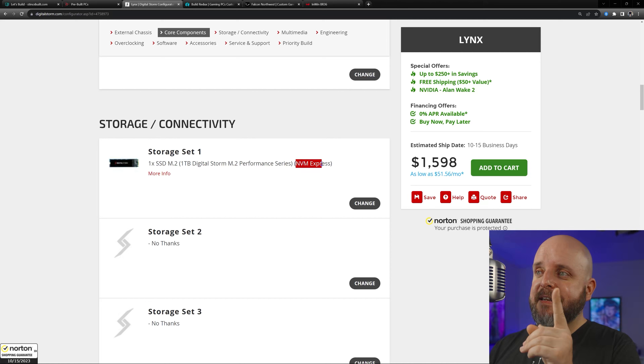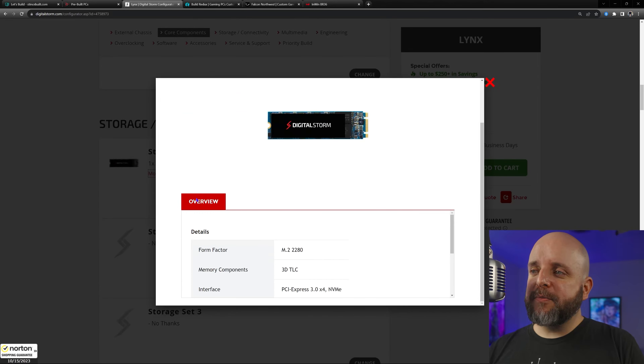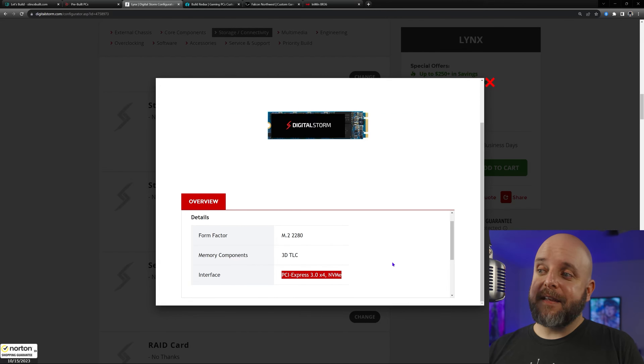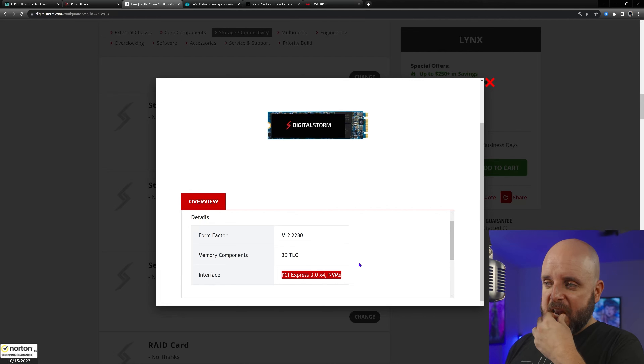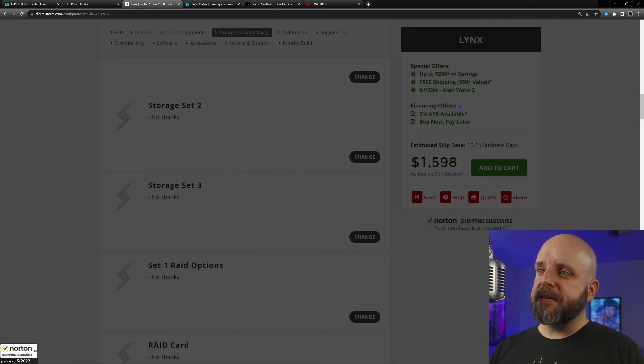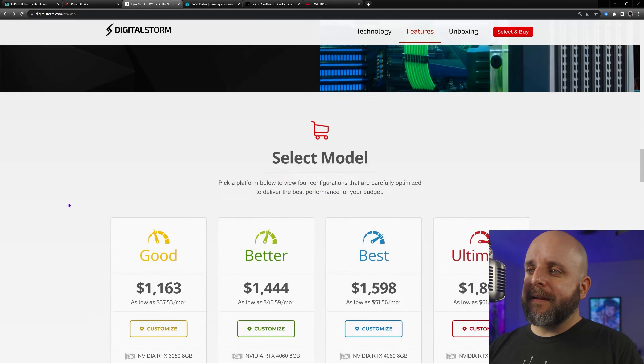Look — they do specify it now. My issue before was that it said 'performance series' and you had to click more info to see that the interface was SATA. And their performance series — like the way Apple says everything is 'pro' — is PCIe 3.0. How is that the performance series? I don't want to be the type to completely write off an entire SI, but let's look at their new Velox systems, even though they're starting at two grand.